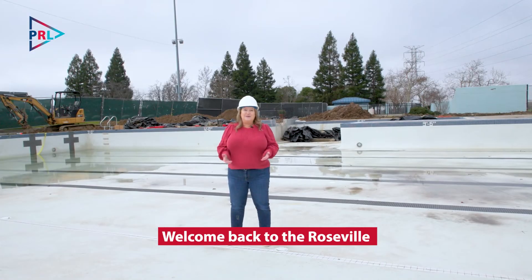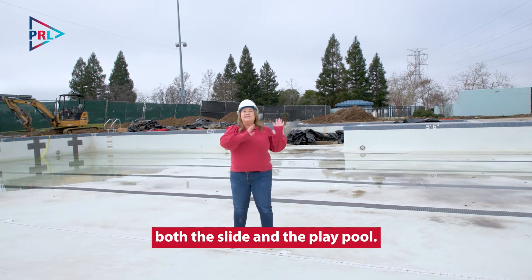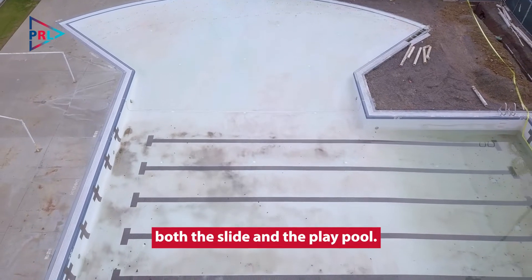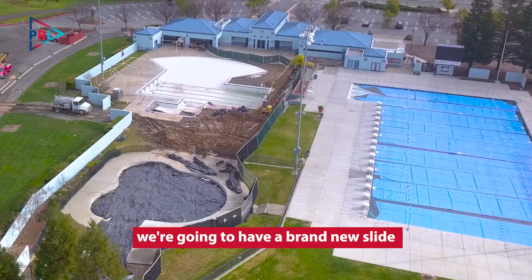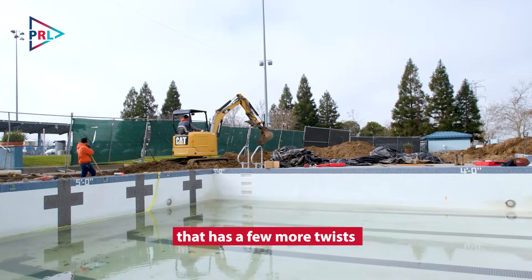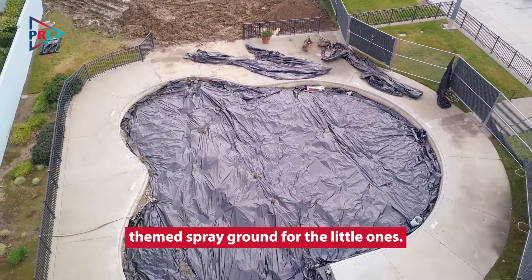Welcome back to the Roseville Aquatics Complex where we have already removed both the slide and the play pool. We are excited that this summer when you come back we're going to have a brand new slide with a few more twists and turns on the way down, and a nature themed spray ground for the little ones.